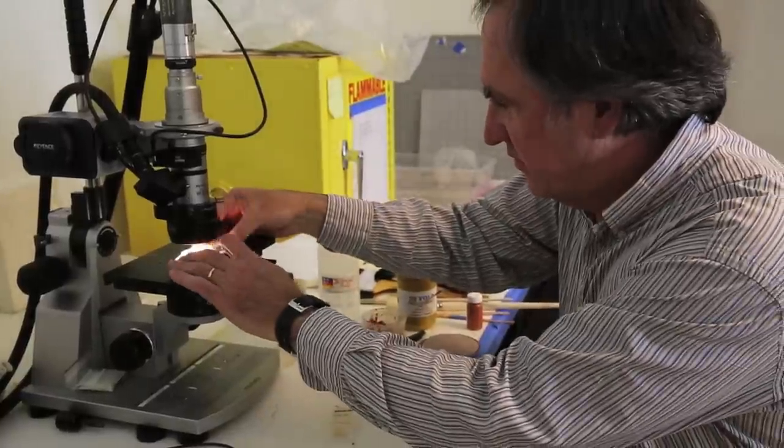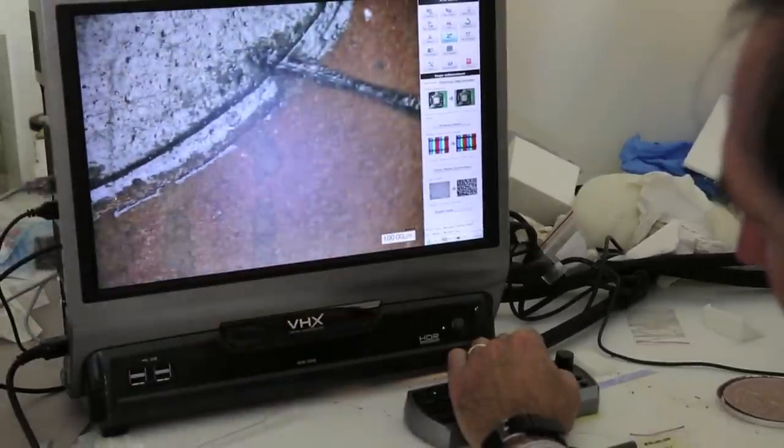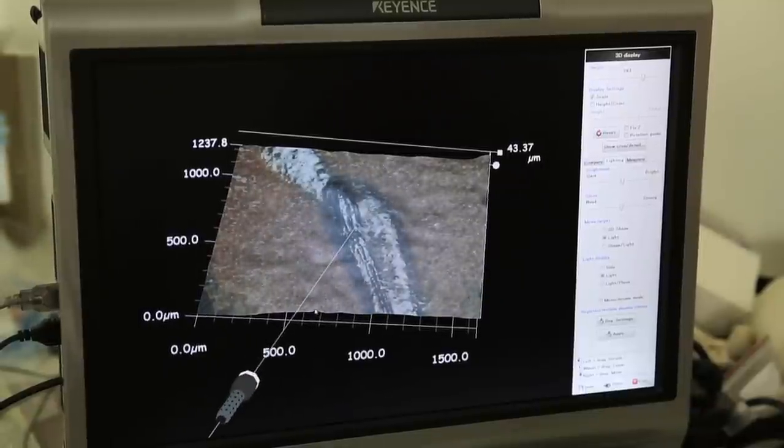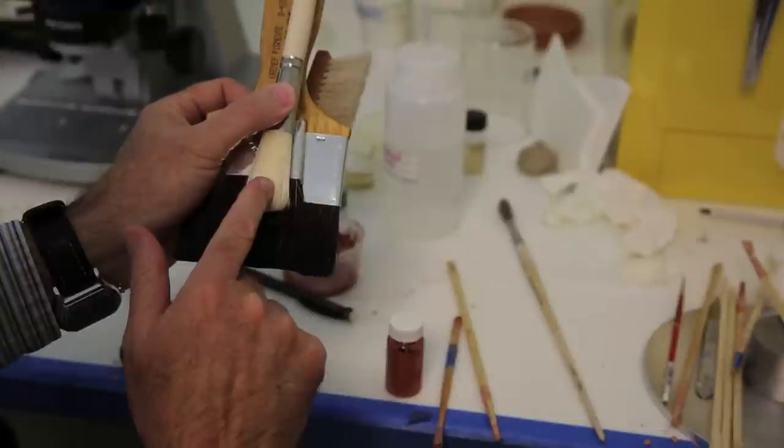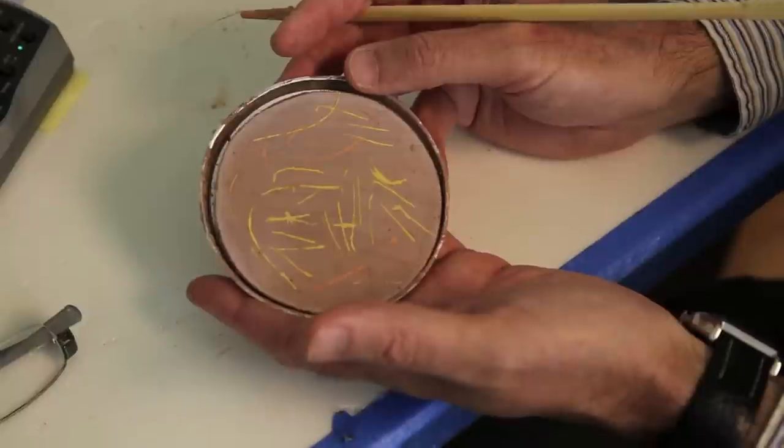Jeff looks at it from a more technological point of view, looking at the details of how it might have been manufactured, but from a macroscopic point of view, using not only visual observations, but microscopic observations. There have been a lot of assumptions over the past 50 to 100 years over how Attic pottery was painted, how it was fired.